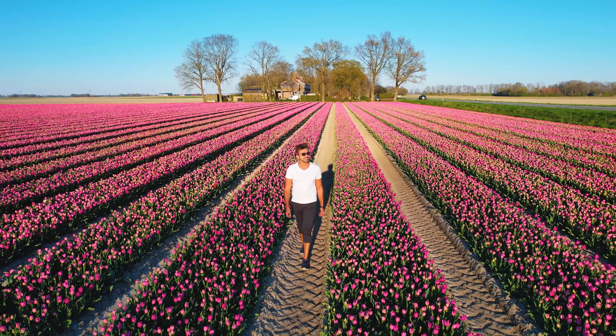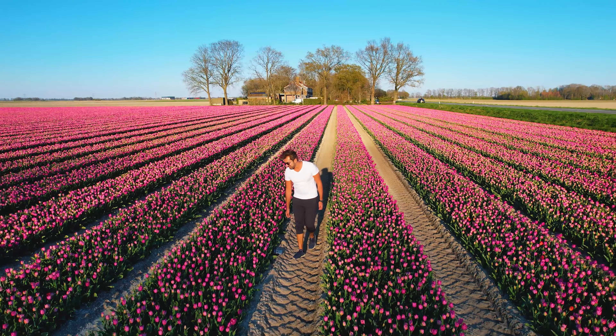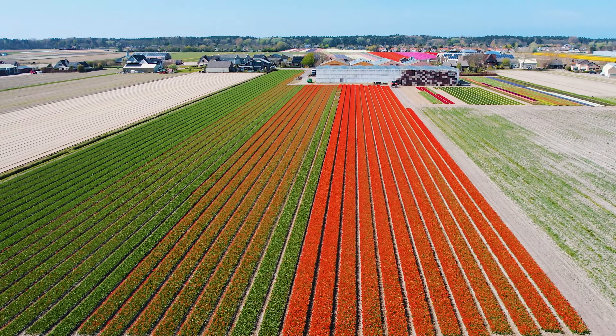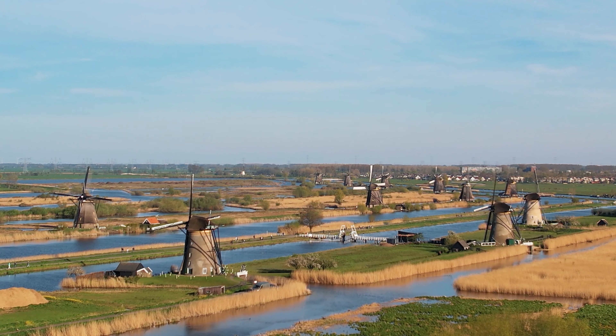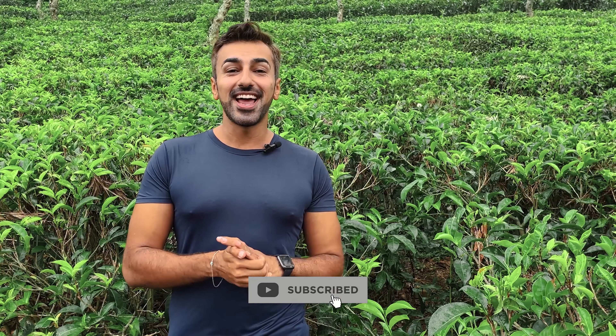I came to Rotterdam mainly to check out the Tulip Festival in Keukenhof, which is not very far from Rotterdam. So if you want to check that out, here's the link for the video — click that and meet me there. That's all from Rotterdam. I really hope you enjoyed seeing this beautiful city with me. This is Brown Boy Travels. If you liked this video, please let me know in the comments — I'd love to get some feedback. Do reach out to me on Instagram and TikTok as well. I will see you at another beautiful destination in another beautiful video. Until then, you have a gorgeous day ahead.